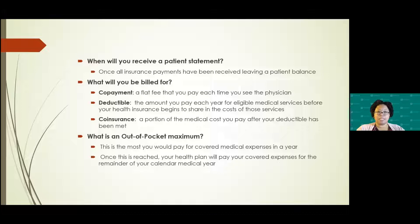An out-of-pocket maximum is the most you would pay in one year. Most patients may have, say, a $7,000 out-of-pocket maximum. Once you've paid that amount toward your medical care, it's considered met. The insurance company will notify the patient and providers, and you will no longer be responsible for any charges for the rest of that calendar year. It does start back up usually in January — so once you've met your out-of-pocket, you won't be responsible for any payments until the new year.